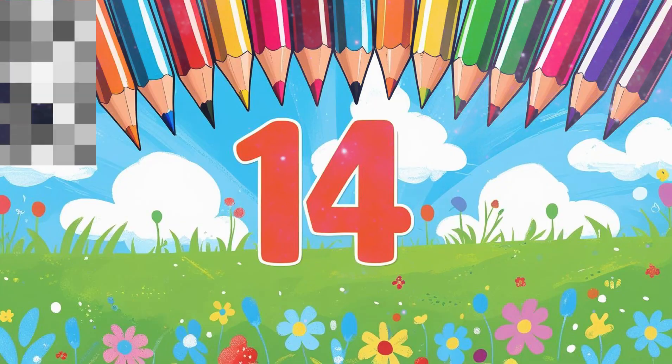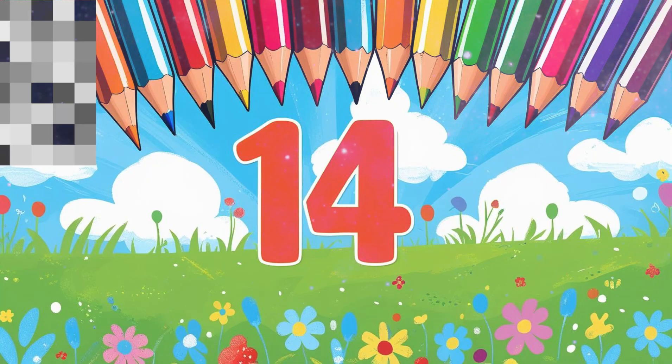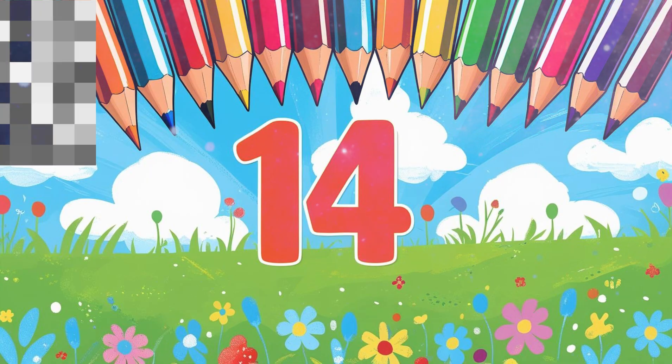Number 14: 14 pencils. 14 bright pencils, ready for writing and drawing. Count along: 1, 2, 3... 14.